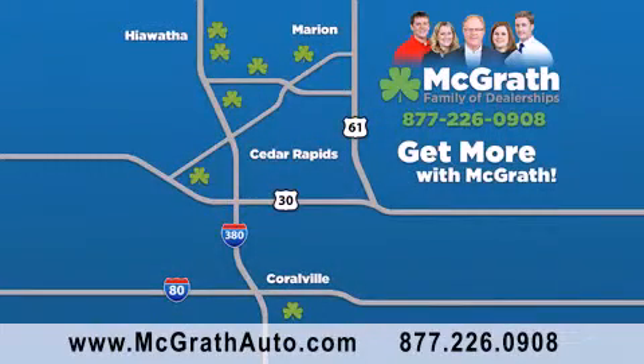We have thousands of vehicles to choose from, all in the Cedar Rapids, Iowa City corridor area. Visit our website at McGrathAuto.com, or call one of our seven dealerships. We look forward to serving you.